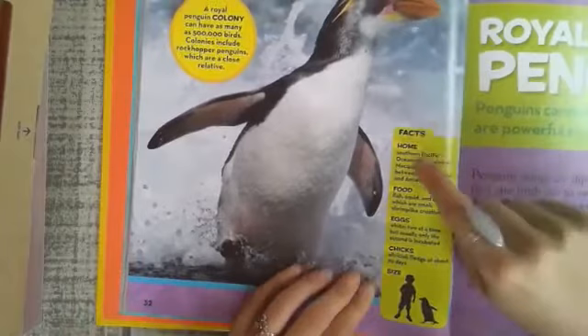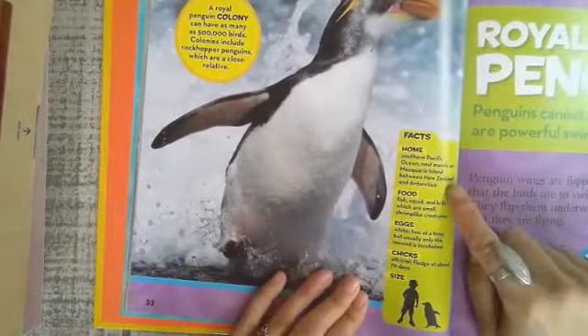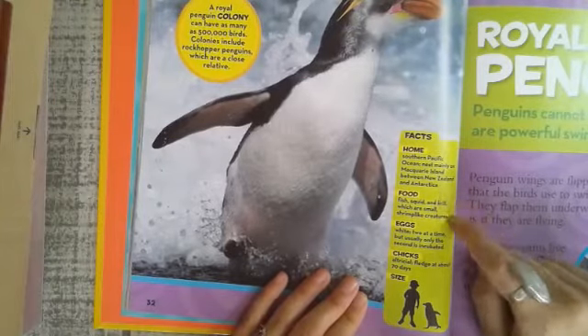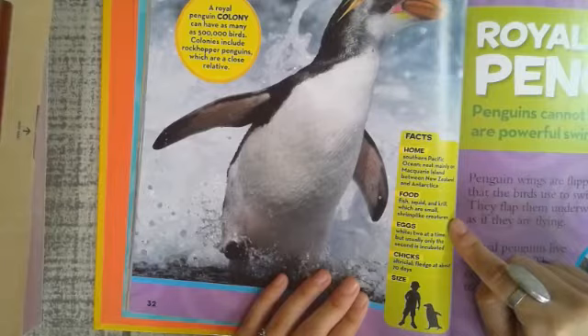Home: Southern Pacific Ocean, nesting mainly on Macquarie Island between New Zealand and Antarctica. Food: fish, squid, and krill, which are small shrimp-like creatures.